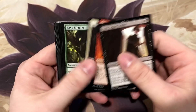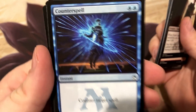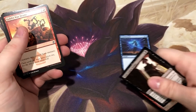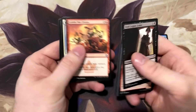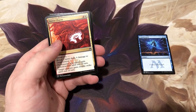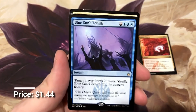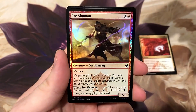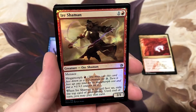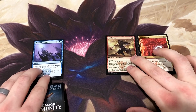See how many Jace the Mind Sculptors we get to open. I'm going to pull out the dollar counter spells and make a pile over here - these will be our expensive commons and uncommons. There's a few of them like Boros Charm. Our first rare is Blue Sun's Zenith, and our first foil is the Ire Shaman - used to be a rare, it's a nice little shiny card.